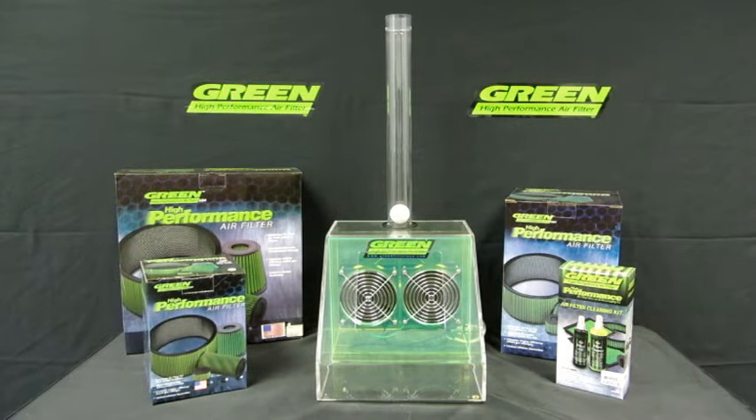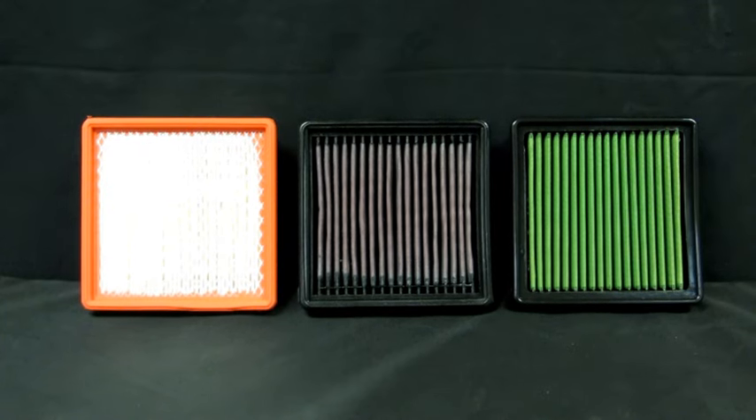Improving your vehicle's horsepower, torque, and fuel economy can be achieved by increasing airflow to your engine. Your choice of air filter will impact these improvements.